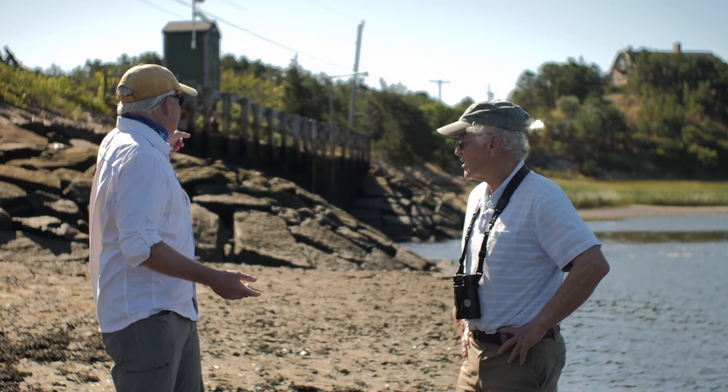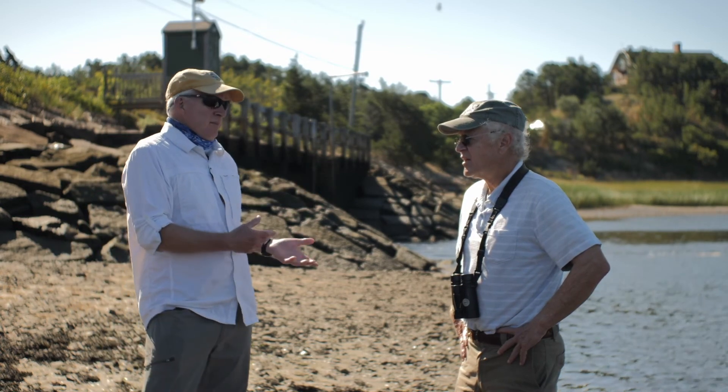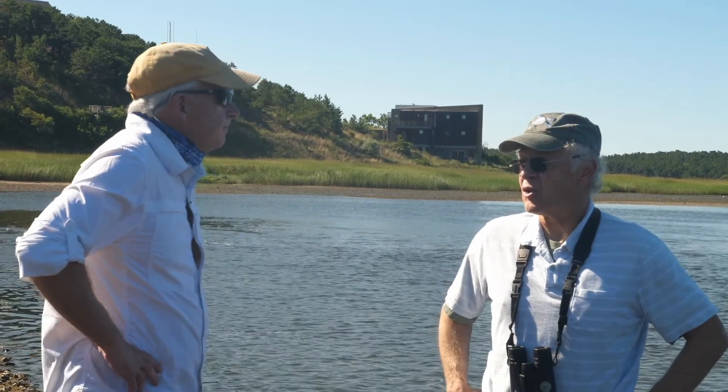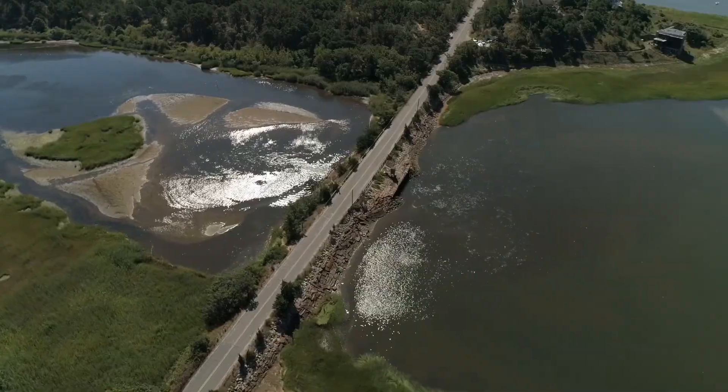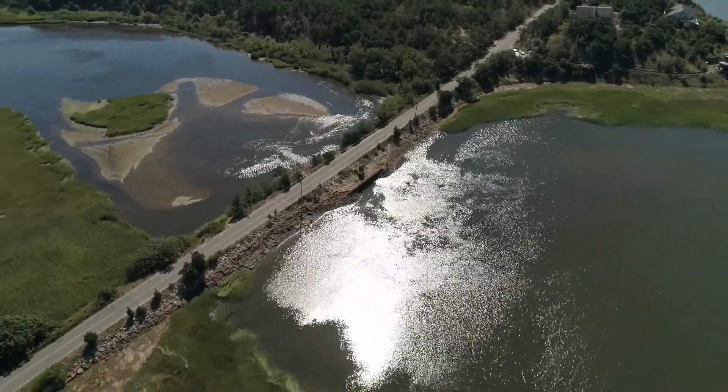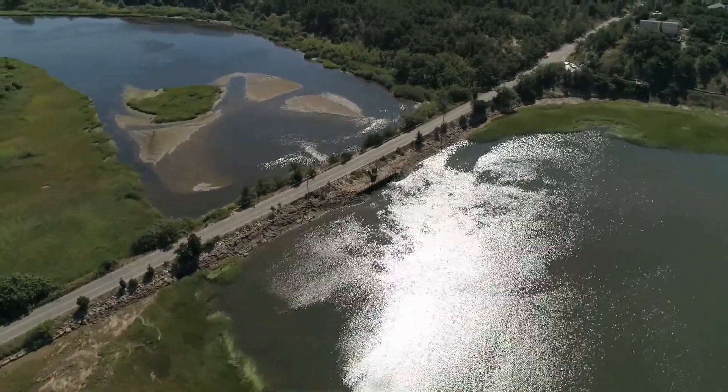So Bob, tell me about the dike on the Herring River. When was it built? It was first put in in 1909. It was a huge project and they dug out sand from both sides and sort of met in the middle and dammed it up. I think it failed once and then they finally settled it and they did it.